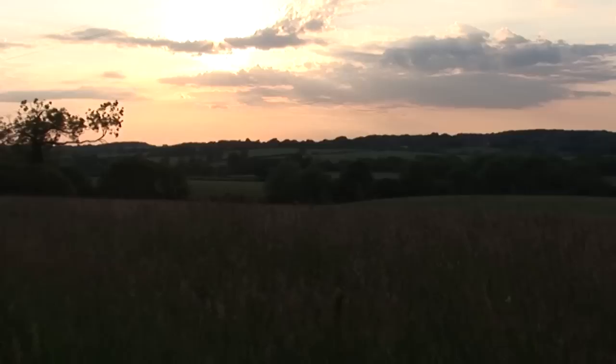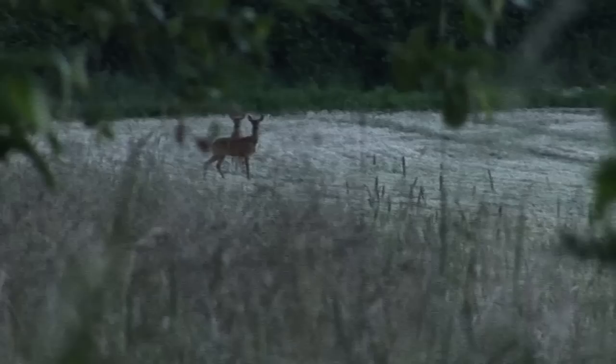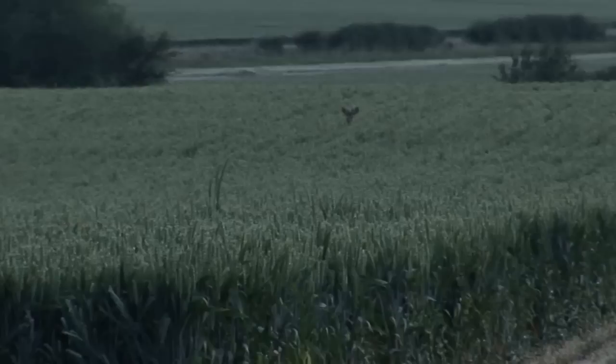The next field produces the kind of buck Paul wants. Stalking around reveals another couple of small bucks — a target-rich environment, but it still requires all of Paul's skill even to get on one of the little ones. It is also getting darker. We came to a new area where they had just cut some corn and silage, and straight away there was a doe out there and two young bucks at the bottom corner. We decided to go after them.